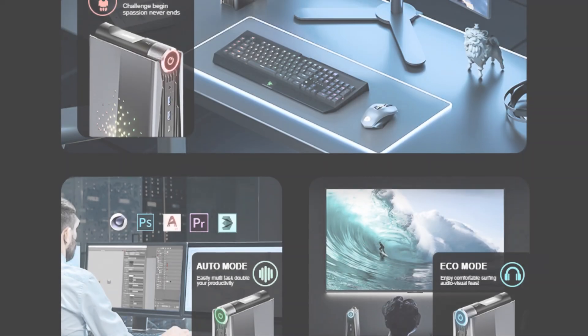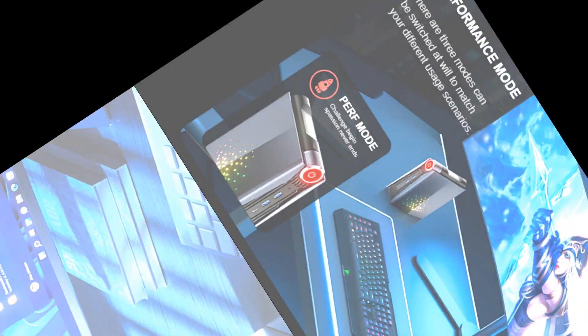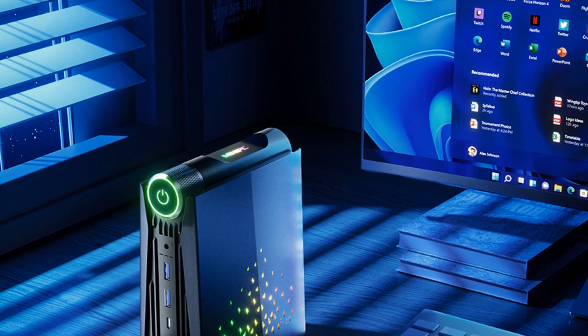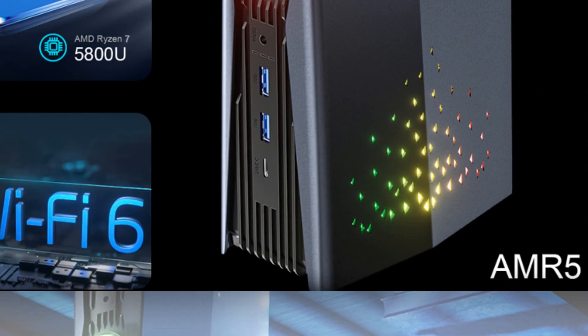Additionally, it comes with colorful lighting for an immersive gaming experience, along with Wi-Fi 6 and Bluetooth 5.0 for seamless connectivity. Elevate your multimedia and gaming with the Chatri AMR5 AM08 Mini PC.